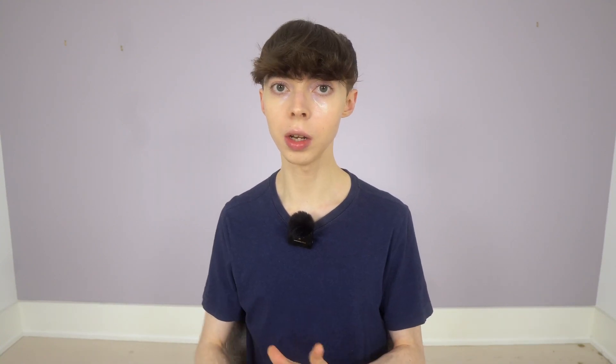Another study in skin cells found that P. leucotomos stimulated the production of collagen, particularly types 1, 2, and 5 collagen. A literature review also found consistent evidence that P. leucotomos extract protected against not only UV radiation, but also visible light. Some research suggests that visible light may also induce those MMPs — those enzymes that break down collagen — and cause reactive oxygen species or oxidative stress, free radical damage, as well as inflammation.